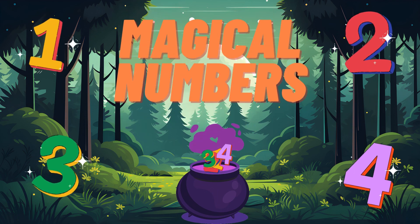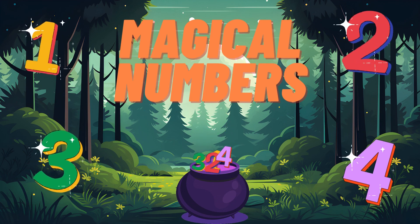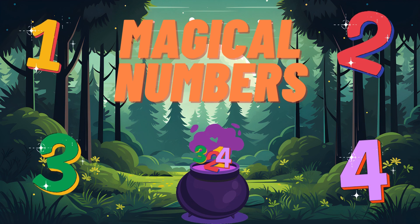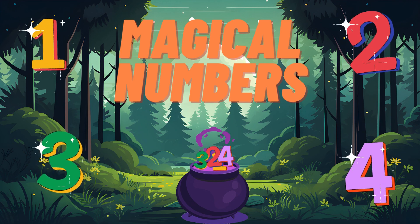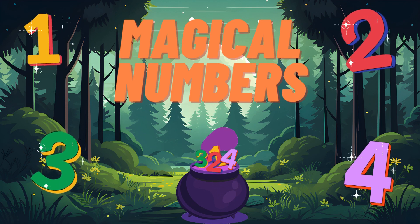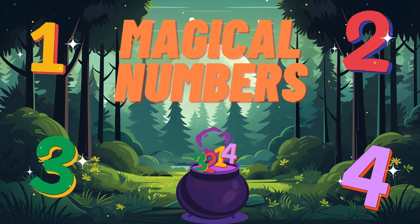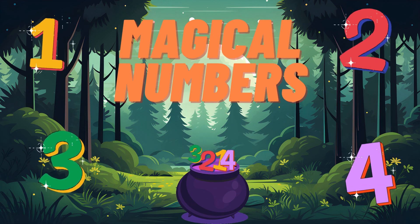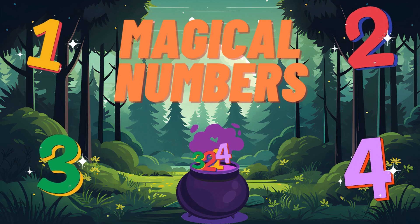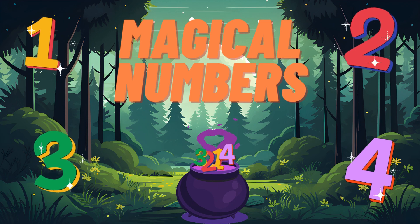Hello, young explorers! I'm Alex the Adventurer. And today, we're embarking on a magical journey through a garden where fruits and vegetables grow with a little bit of math magic. Are we ready to explore addition and subtraction with the help of our magical garden?